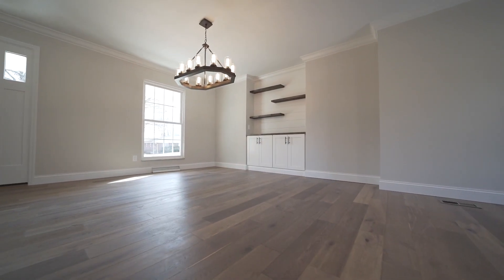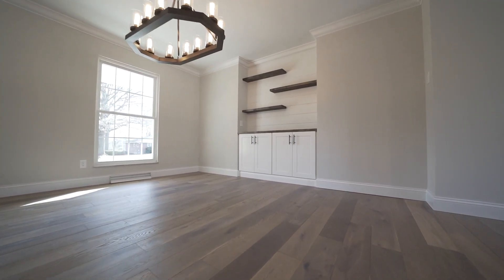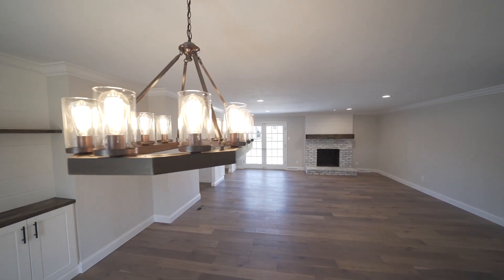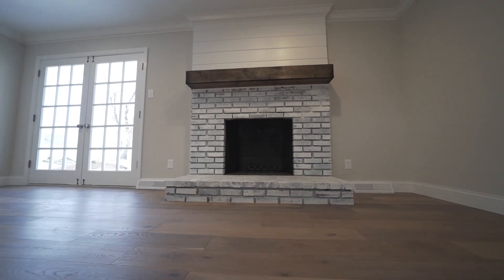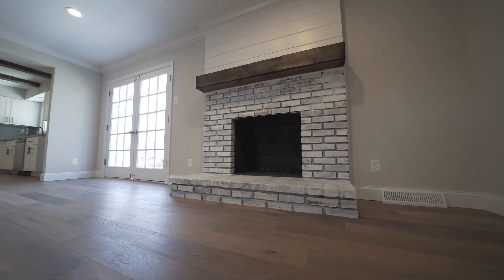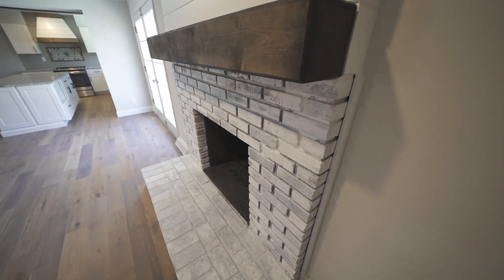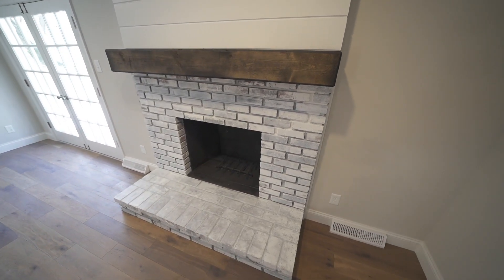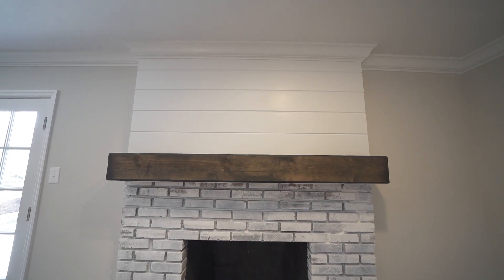We did some really special things. Here in the dining room, we did a butler pantry with shiplap and open shelves. The chandelier in here is beautiful — I don't think this video could do it justice. As you walk in the front door, the fireplace is very nice. It kind of brings the outside look inside with the whitewashed brick. I repeated the shiplap over there to carry it throughout, as well as a barnwood mantle.